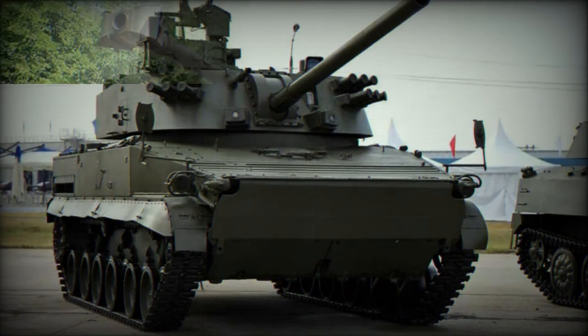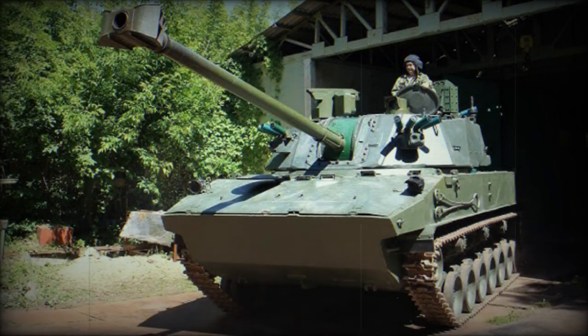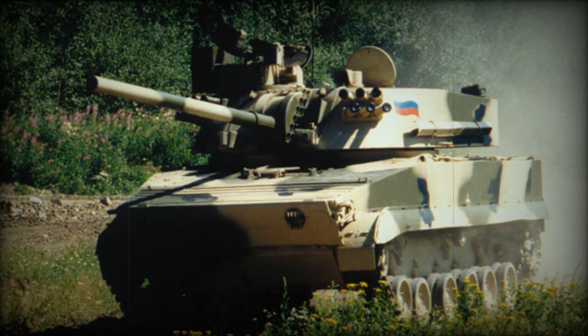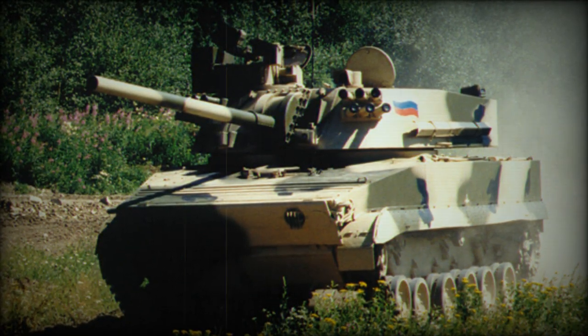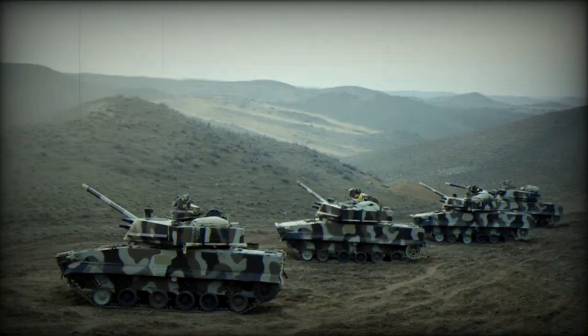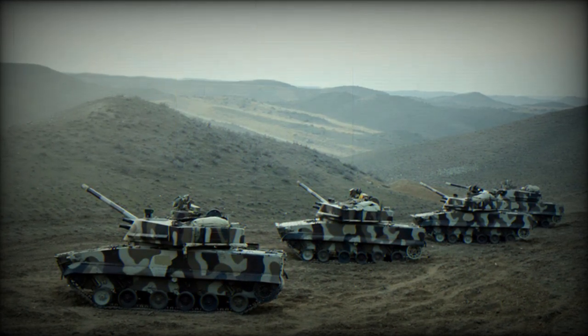The 2S31 Vena boasts a modern fire control system, with the gunner using a periscope sight and a separate sight for precise aiming. The vehicle commander has a separate turret to the right of the main gun, operating an autonomic target designation system and observation devices. This commander's turret offers a 90-degree traverse range and front observation capabilities. The fire control system also incorporates navigation and topographic positioning systems.